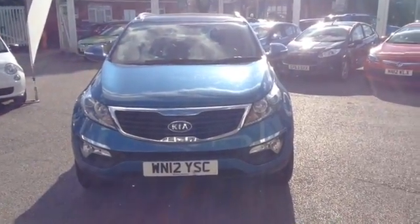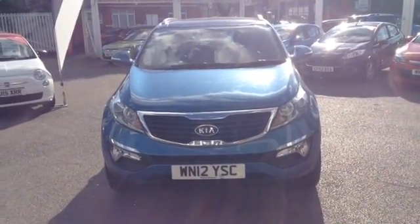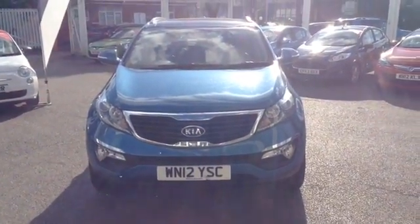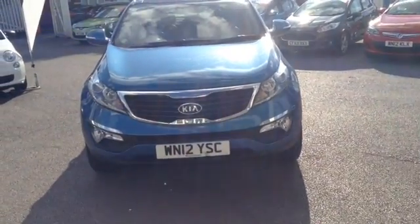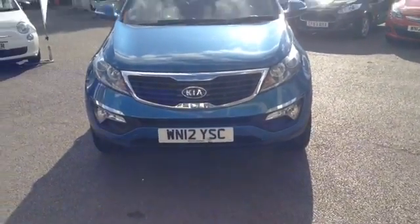Hi and welcome to Wessex Garages Used Cars Online here on Feeder Road in Bristol. Today I have for you a Kia Sportage 2 — it's a 1.7 diesel, finished in blue, a 5-door manual. I'm now going to take you around the vehicle.